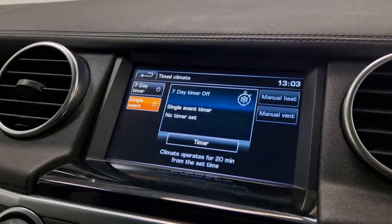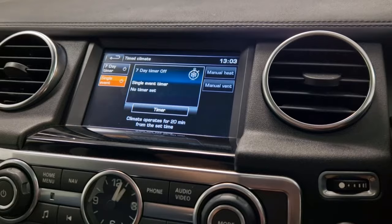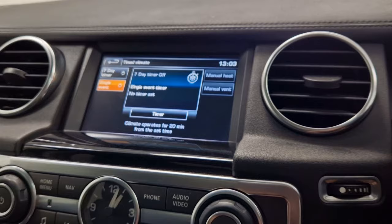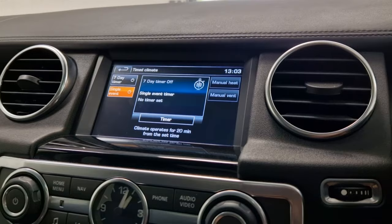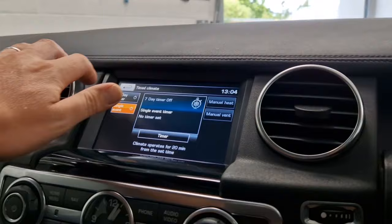The timed climate feature is another Landmark edition exclusive. You can set it up for each day — not much use in summer, but in winter it's absolutely fabulous. You set a timer so if you know you leave the house at 7:30am, the climate pre-warmer fires up a small diesel heater to defrost and warm the car. It operates for 20 minutes, so you basically just get in and drive away.